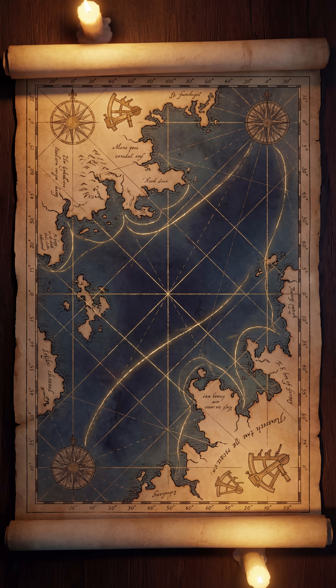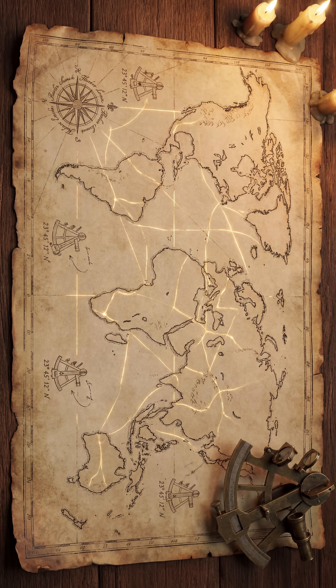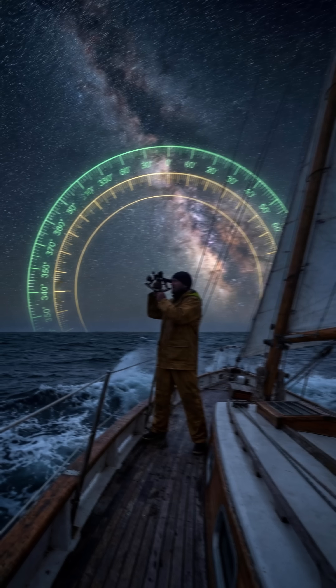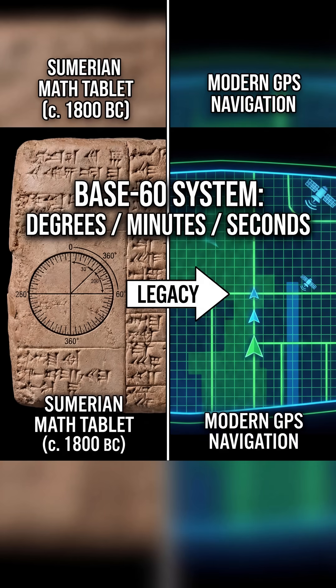Today, ships and aircraft still navigate using that same system: 360-degree circles, 60 minutes per degree, 60 seconds per minute. Modern navigation is built on Sumerian math.